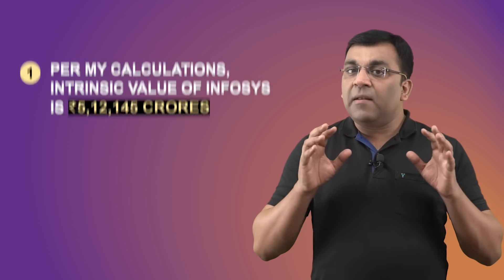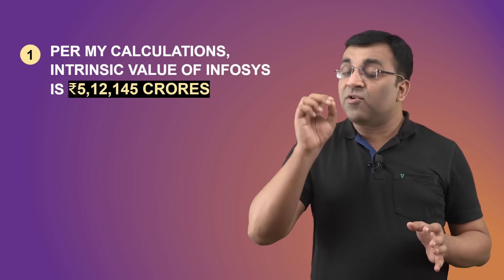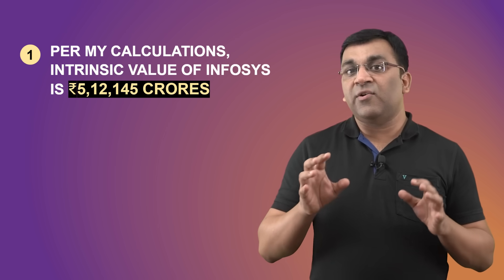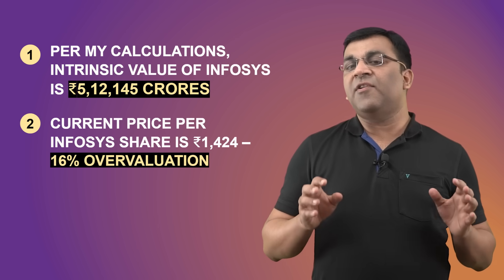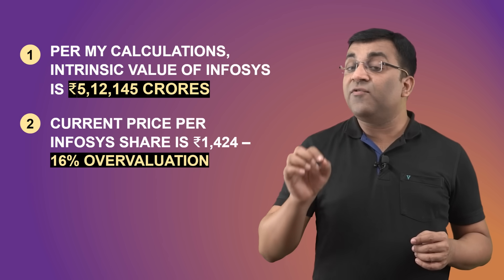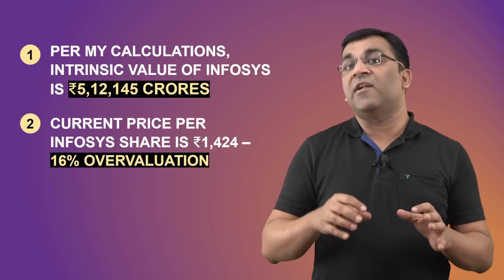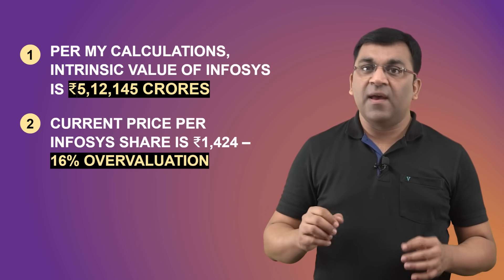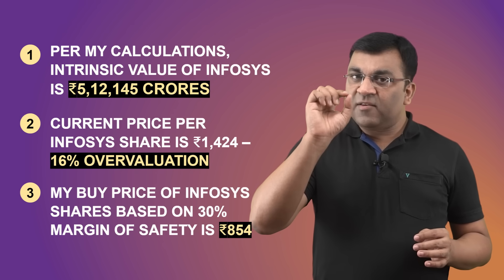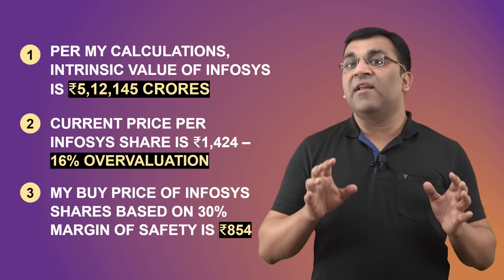To sum this up: in my opinion and as per my calculations, the intrinsic value of Infosys Limited is about 5,12,000 crores, which computes to 1,221 rupees a share. At the time of recording this video, one share of Infosys was available for 1,424 rupees — meaning per my calculations, Infosys is currently overvalued by about 16%. The buy price I've defined for myself, based on a 30% margin of safety, comes to 854 rupees a share.